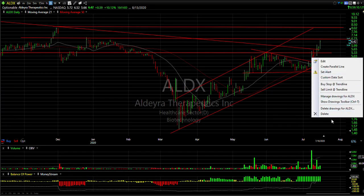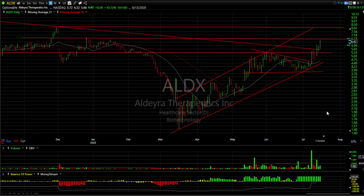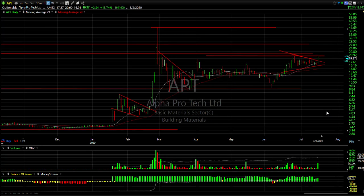ALDX also followed through to last week's pop I showed you. Today it jumped 59 cents, or 10%, on 1.6 million shares. It made a new seven-month high and it's at secondary resistance at 6 and three quarters. Your next target is 8.